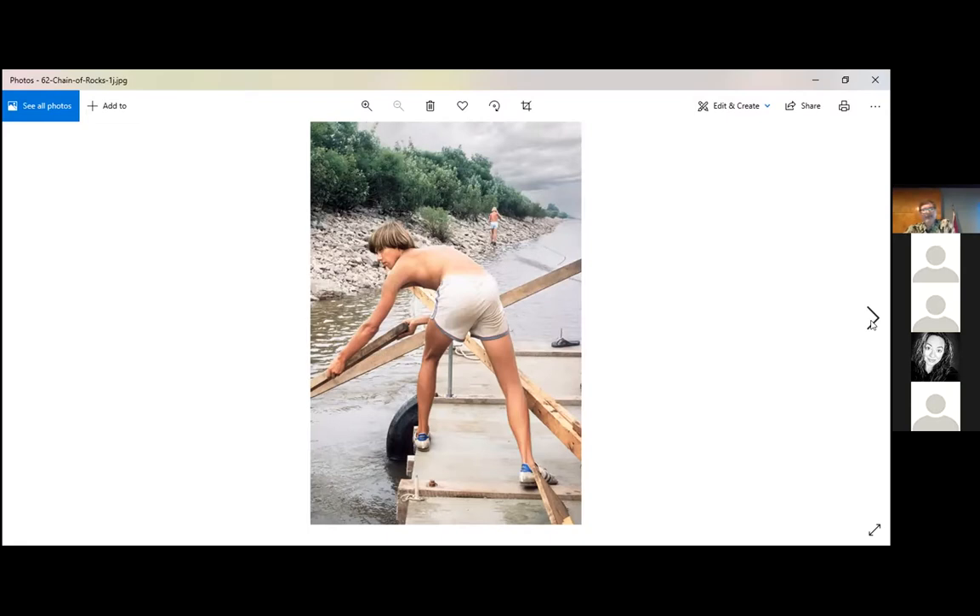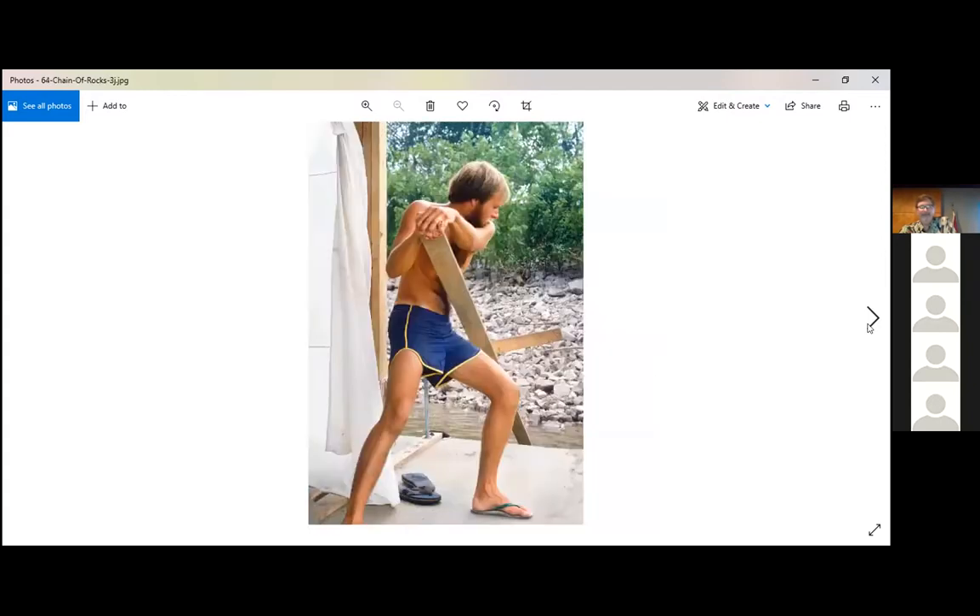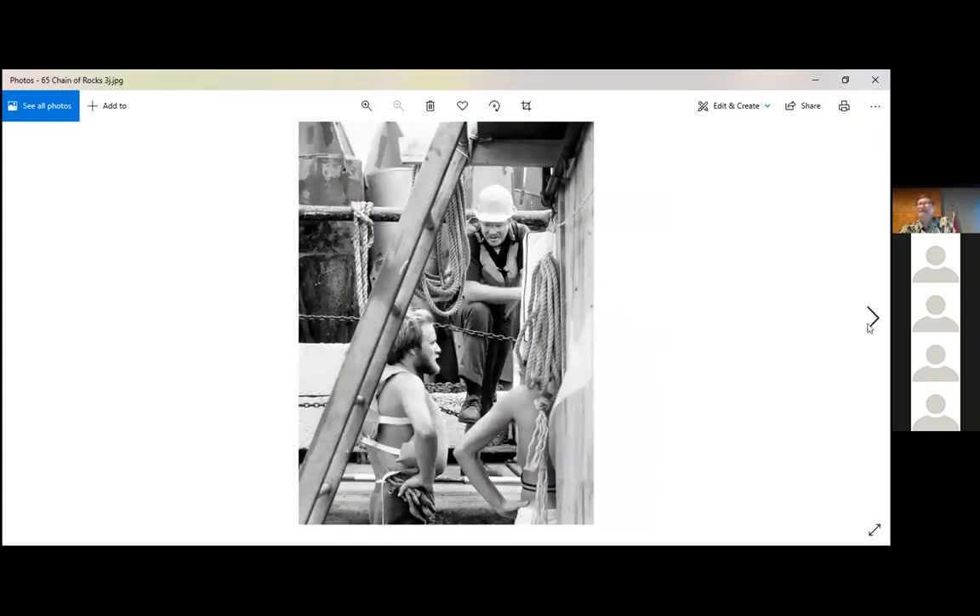We tried pulling ourselves along — Tom out front with a rope walking along the bank, and Clegg keeping the raft from beaching with a two-by-four. We did that for a couple of hours and probably moved a hundred yards. That's when the Coast Guard showed up and asked, 'Do you guys want a tow?' And we said sure. They hooked us up to the side of their ship using cleats — little metal fittings at each corner of the raft — to attach ropes to the Coast Guard ship to tow us along.